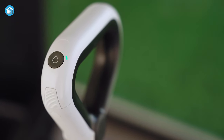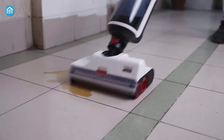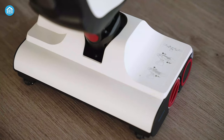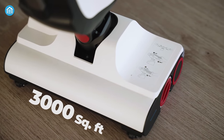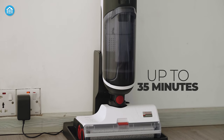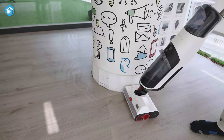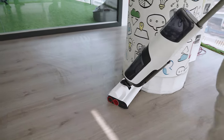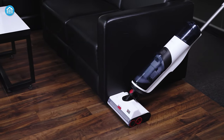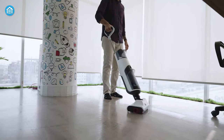The self-cleaning function is as simple as pushing a button, making maintenance a breeze. The D-Add offers smart adaptive cleaning with an on-screen indicator, allowing you to customize your cleaning experience. With a maximum cleaning range of 3,000 square feet on a single charge, this vacuum provides extensive coverage for up to 35 minutes. The D-Add vacuum cleaner is a versatile and efficient cleaning companion that effortlessly handles both wet and dry messes, offering intelligent features and a generous cleaning range.